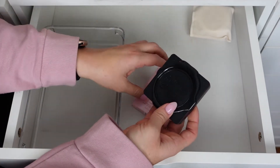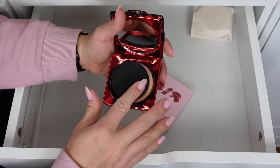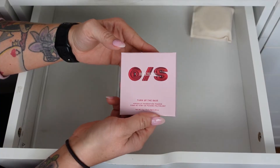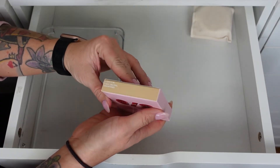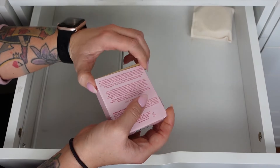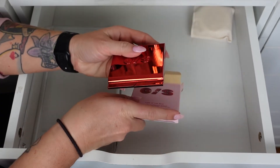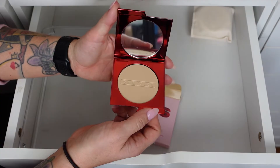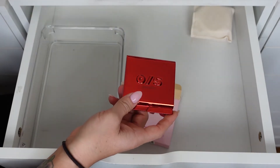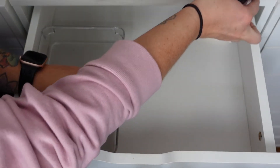I have two powder foundations. The KVD in shade Tan 165 — this might actually be my shade now. I might use it more like a setting powder on top of foundation. The One Size Turn Up the Base Versatile Foundation Powder in Light 2 Neutral Undertones — in high school I'd use liquid foundation and then a powder foundation as setting powder. This may work as a setting powder over my Haus Labs. I'm going to move both of these to my setting powder drawer so I remember to grab them.